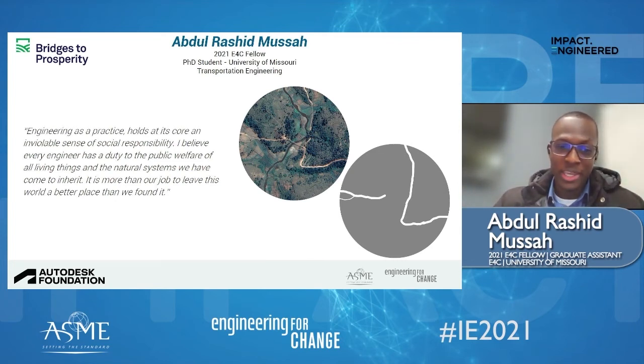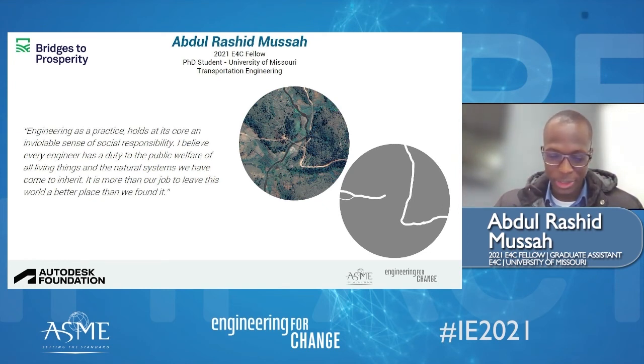My biggest takeaway from the fellowship was becoming more familiar and especially more involved within the engineering for global development spaces. The E4C fellowship, with the learning modules that we were engaged in, was a wealth of information that allowed me to expand on what I already know, and I'm incredibly grateful for that opportunity. Thank you.